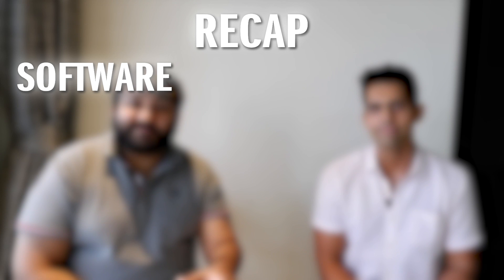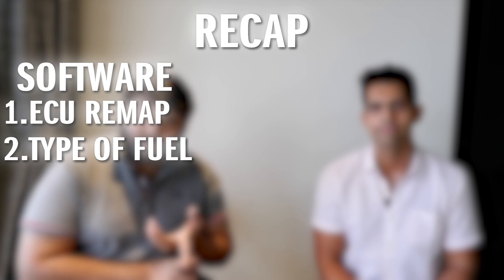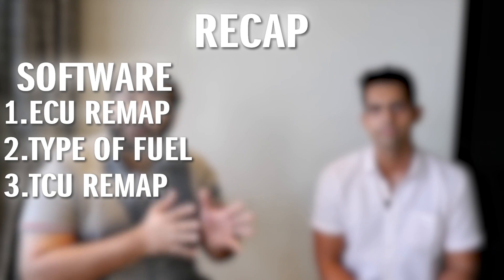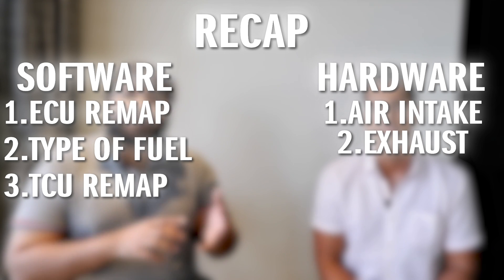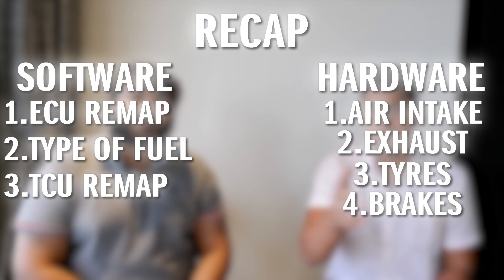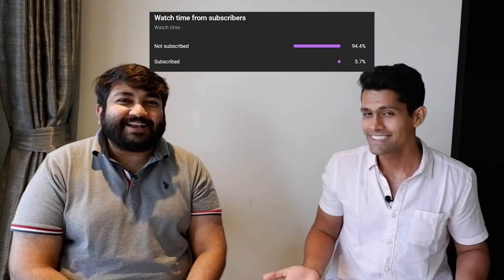Quick recap: we talked about the ECU tune where there are multiple tune options to get better performance — the stage 2 map — the type of fuel to consider, and in tandem the TCU tune. Not just software upgrades but also hardware upgrades like your intake, your exhaust, and tires and brakes. The important thing to note is you need the intake and the exhaust in order to do the stage 2 tune. Thank you so much for tuning in — if you enjoy our content please like this video and subscribe, and hit the bell icon so you know when we upload next.